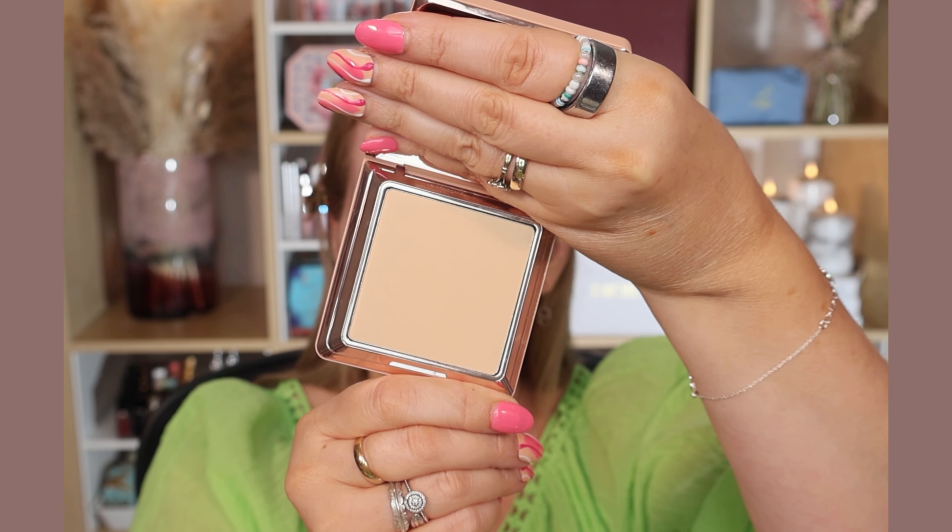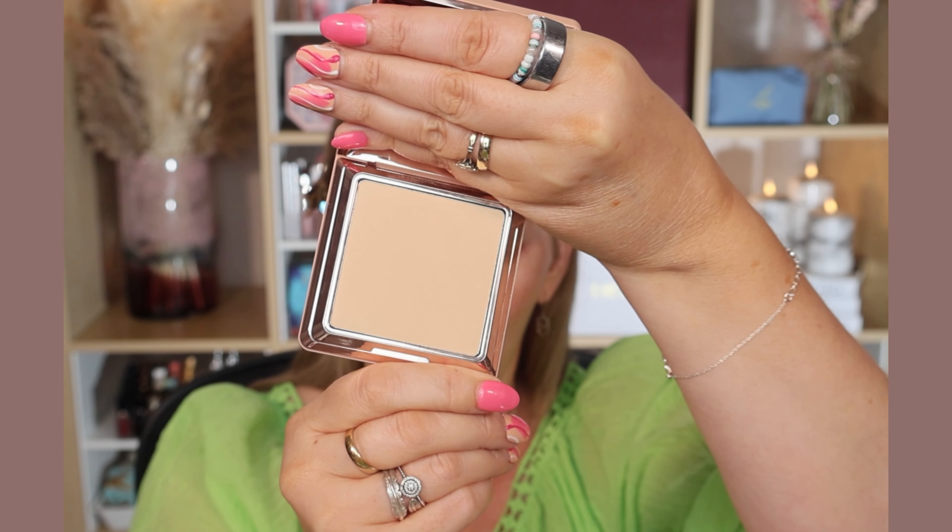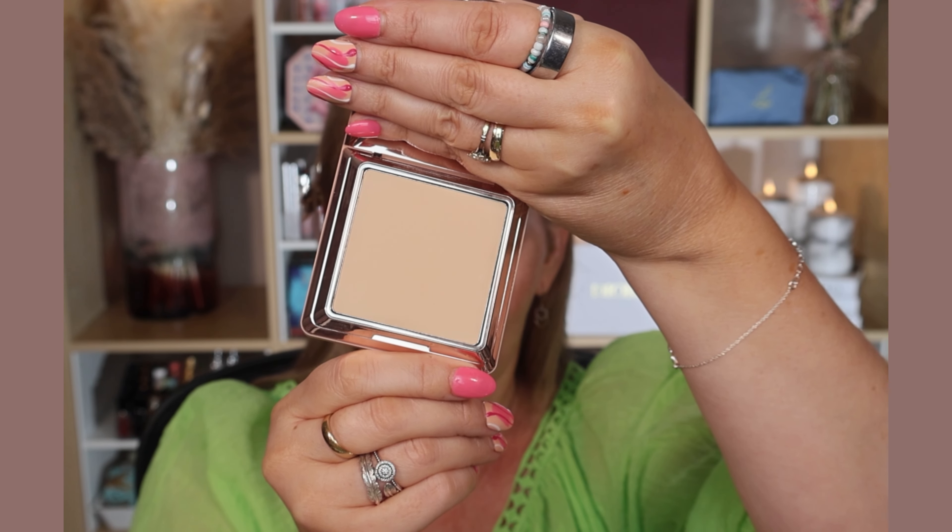I've gone for shade N2, which is Fair Light Neutral. I'm hoping this will work — I'm not entirely sure looking at it, we'll have to wait and see. The way I chose this was via the Natasha Denona website shade finder, where you can put in your top matches with other foundations. I actually got three different recommendations but this is the one I went for because it said neutral, though my first option was the cool shade — so will this be a bit too warm? I don't know, I'll just have to see.